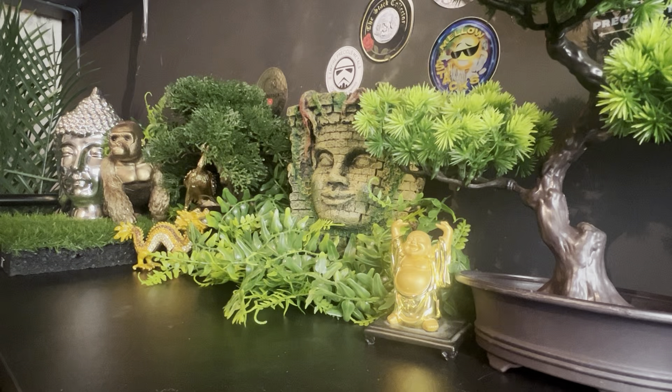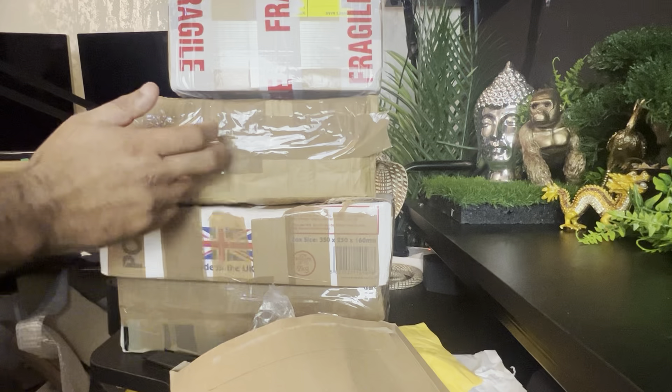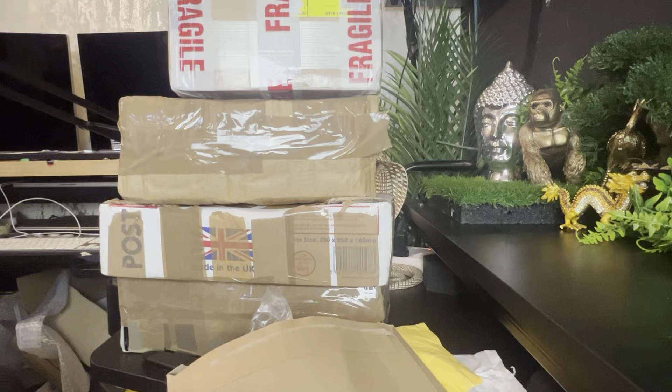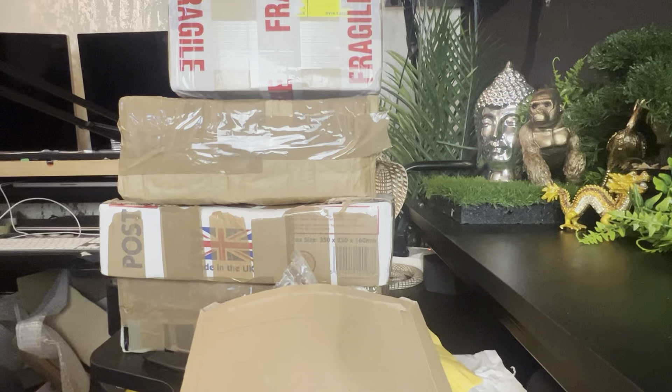We have one, two, three, four quite big size boxes and then a few smaller ones. I've taken them out of their outer packaging and opened some slightly so it's a bit easier. I might split it into two videos only because this would be one long video otherwise. Let's get these out of the way and open them one by one.